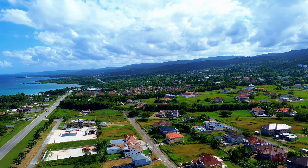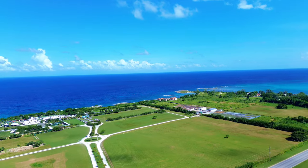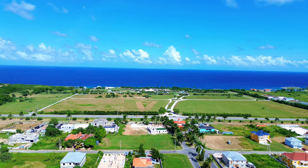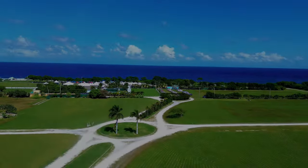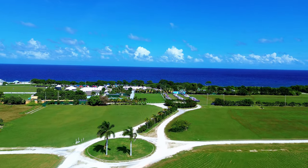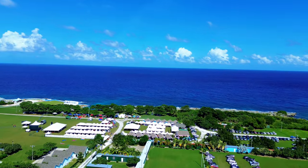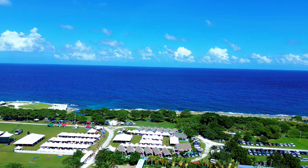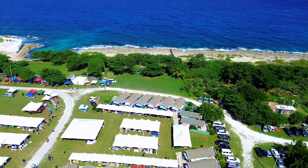Hello everyone, and welcome back to my channel. Although this is not the first time you've seen this location, I figured I'd give you some additional views, because who doesn't love this coastline? This is Priory Cove, St. Anne, and the grounds where the Konoko Market is kept are also used for other popular events such as the Rebel Salute — a concert held in celebration of reggae music.